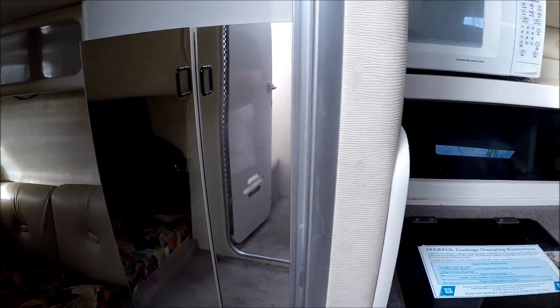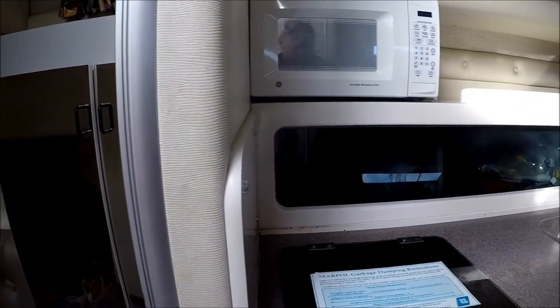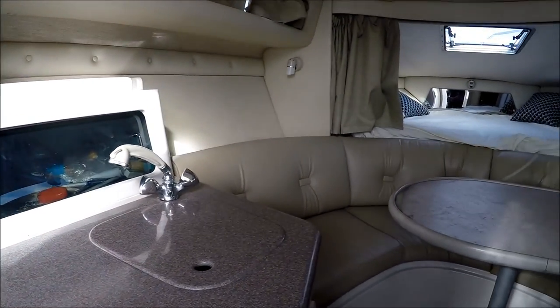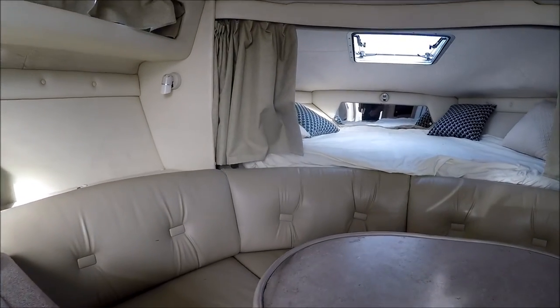This vessel comes with a trailer. She's ready to go. Owner tomorrow at South Mountain Yachts. Thank you.